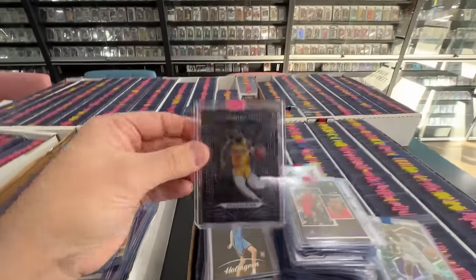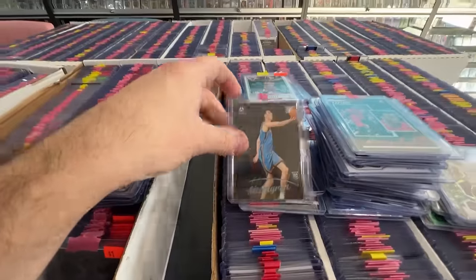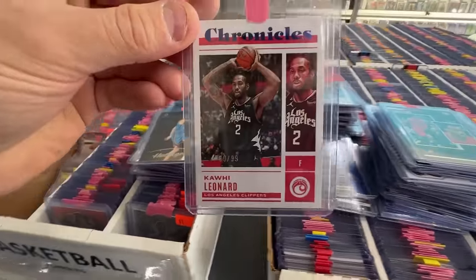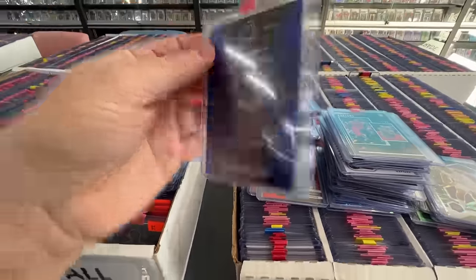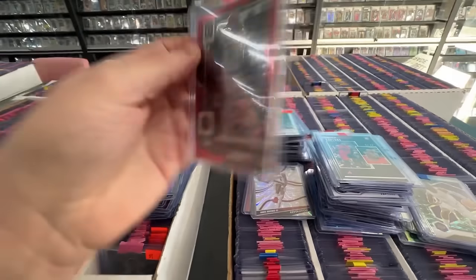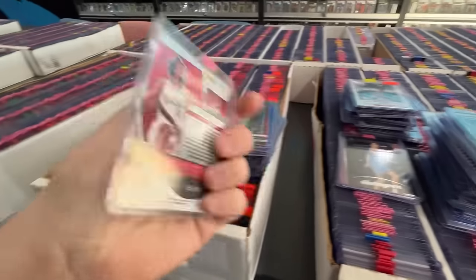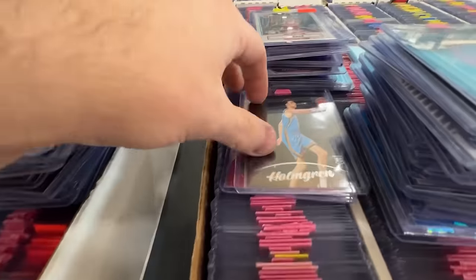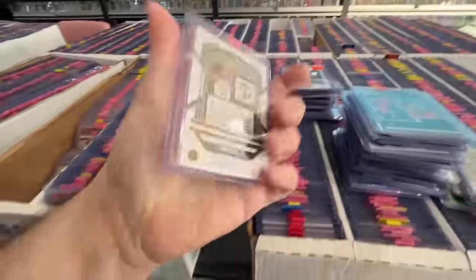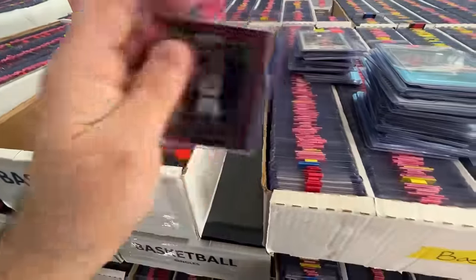Picked up this Malik Beasley — mostly because he was in a Lakers uniform, and Lakers stuff can do pretty well. At a buck I can just take all sorts of chances. A Kawhi to 99, I'll take that all day. Herbert Jones has been playing really well — that's a numbered Herb. Greg Brown numbered to 99. Another Chet — I think this is the third Luminance Chet out of the dollar box today. A numbered-to-100 Malcolm Brogdon, bookend, 100 of 100.